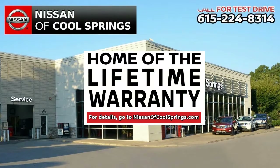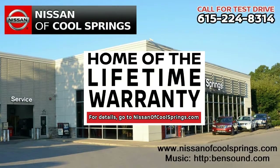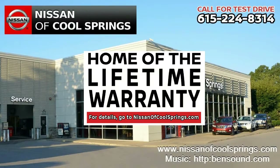Give us a call today at 615-224-8314. We'll set up a time for your test drive. We'll see you here.